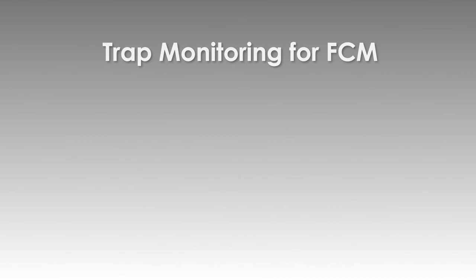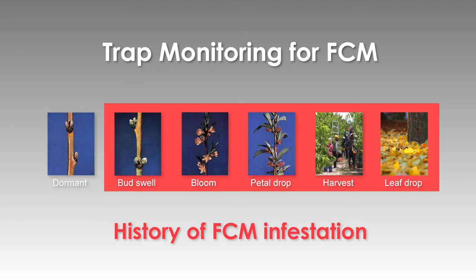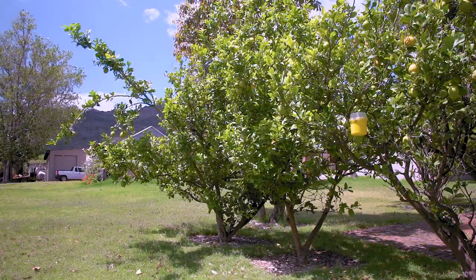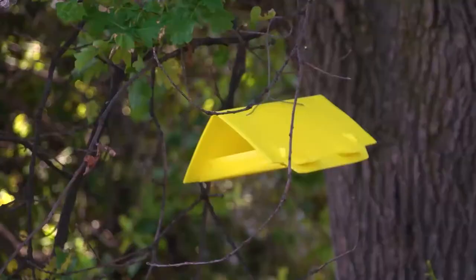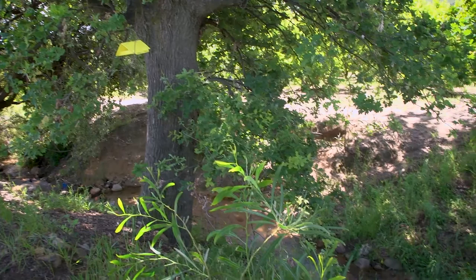Trap monitoring for FCM starts with petal drop and continues until harvest of the last cultivar. However, in orchards with a history of FCM infestation, trapping starts from bud swell and carries on until leaf drop. For fruit fly, trap monitoring starts with petal drop and continues until leaf drop of the last cultivar. FCM and fruit fly traps must also be placed in areas in and around orchards where there are other trees also likely to attract FCM and fruit fly, including home gardens, riverbeds and other fruit orchards like citrus orchards. These traps must be monitored throughout the year.